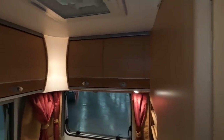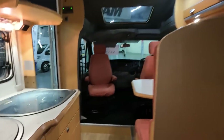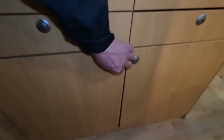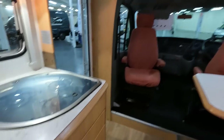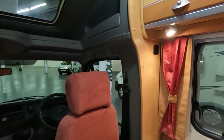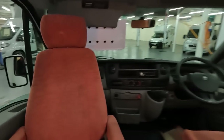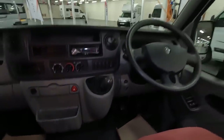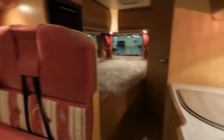Loads of cupboards — cupboards at the back, a little skylight, a little Heki. There are drawers here and your cutlery drawer. Plenty of cupboard space in the kitchen — that's great. There's a little power point over there. I think this would make a nice little van for someone. It's a manual — six-speed manual.